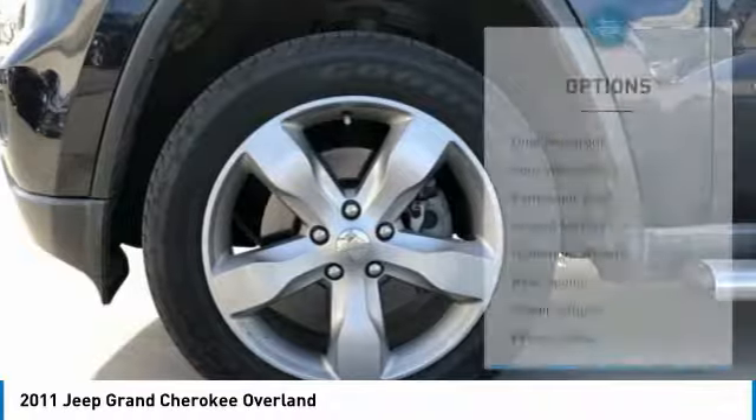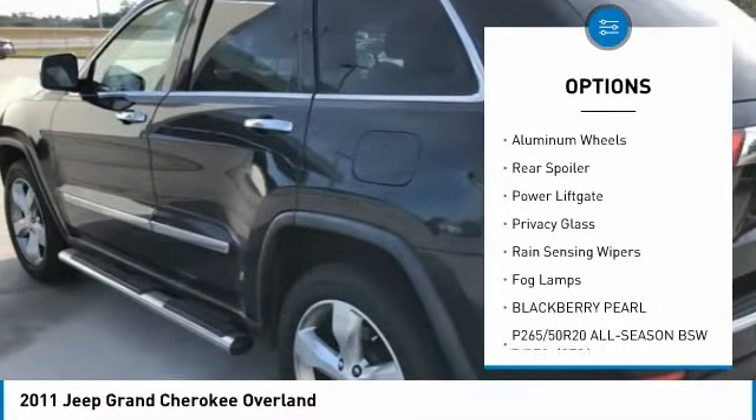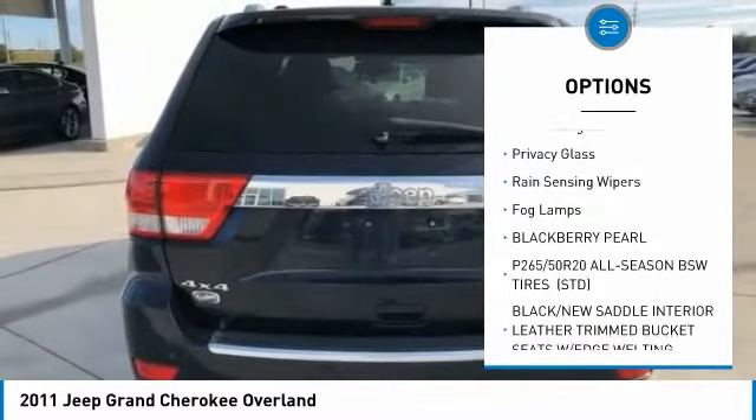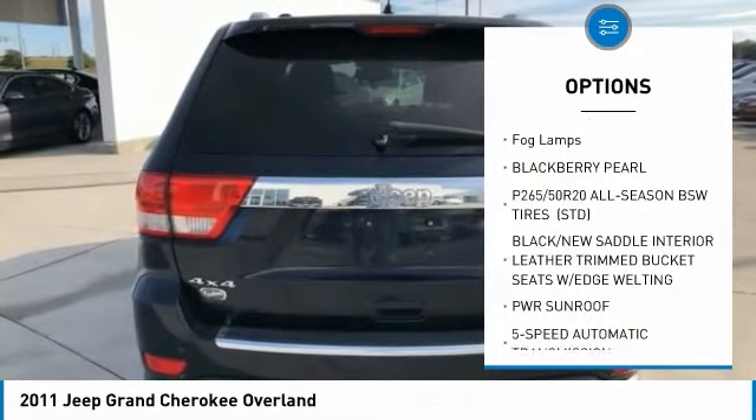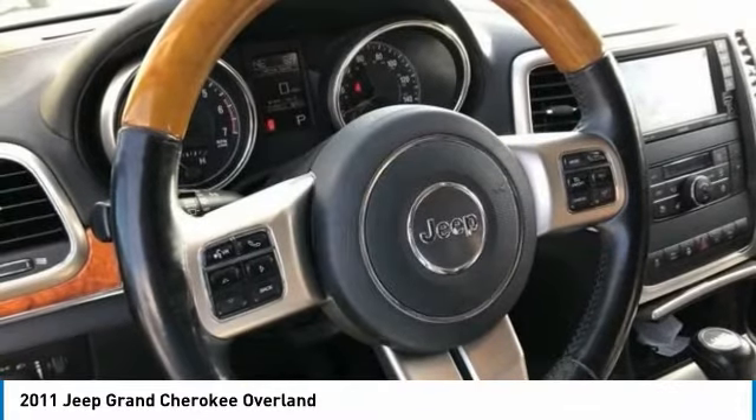Here are some of this vehicle's great options: dual moonroof, four-wheel drive, panoramic roof, heated mirrors, aluminum wheels, rear spoiler, power liftgate, privacy glass, rain-sensing wipers, fog lamps.